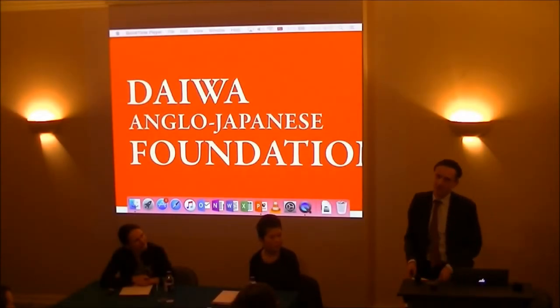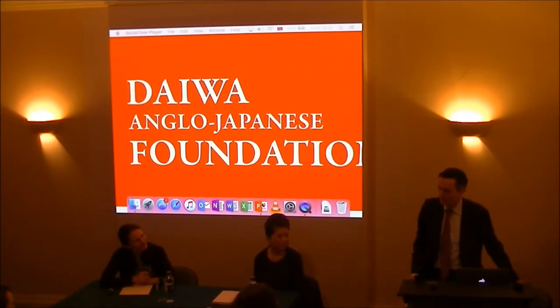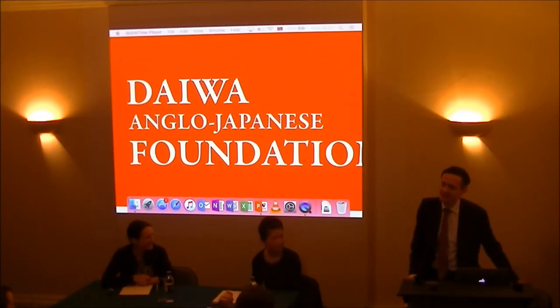I hope you've all had a chance to see the exhibition on the floor below this one of Hitomi Hosono's ceramic work. This is Hitomi here. I think it is a rather remarkable exhibition and we're very grateful also to Adrian Sassoon for working with us to bring that exhibition here to the Daiwa Foundation.